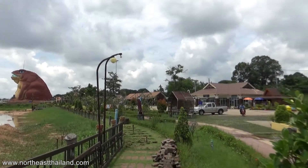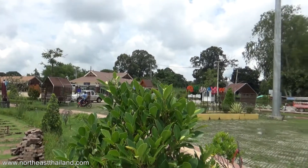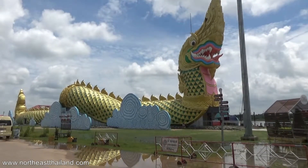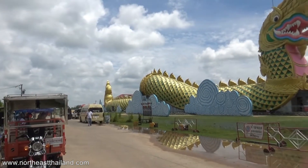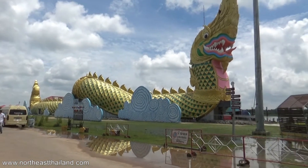Can't get in the dragon either — there's nothing in there anyway. You can see through the door it's just empty and white. Not sure what the plan is for the dragon, but it's got a shopping mall feel to it for some reason.